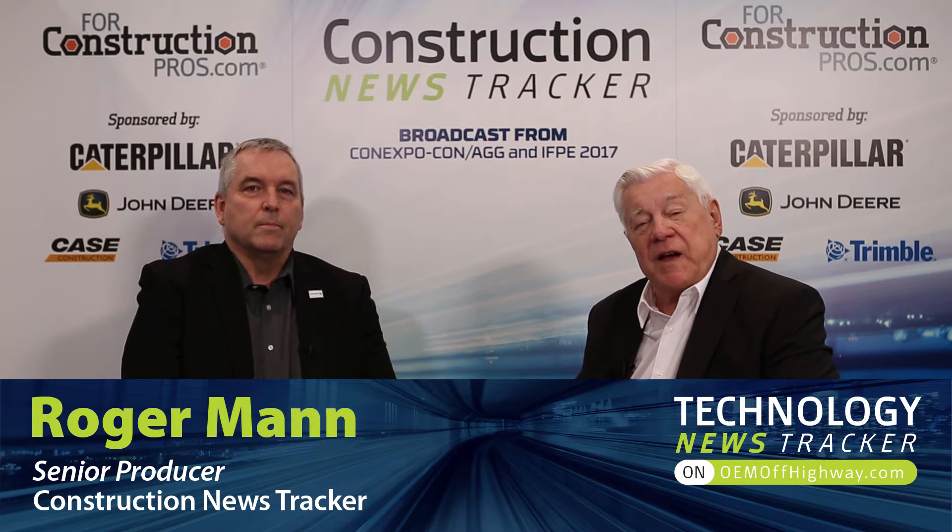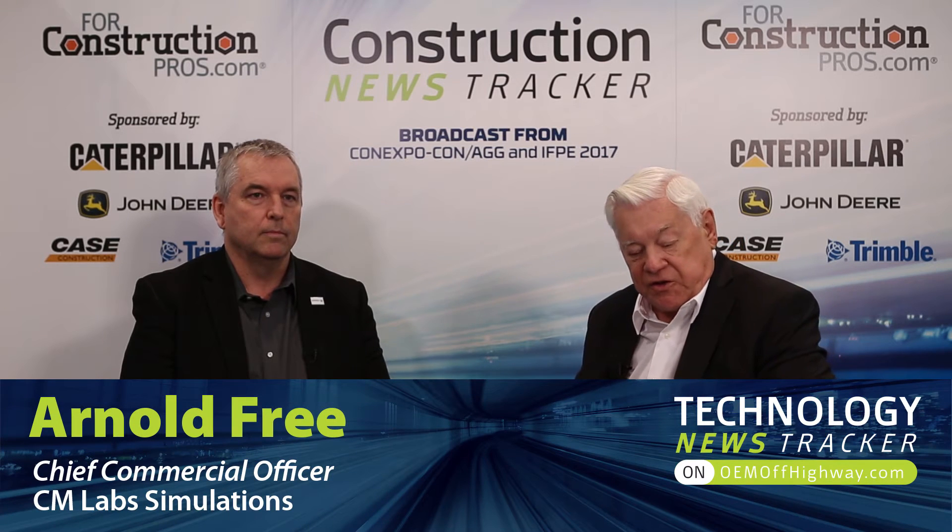For construction pros from ConExpo 17, here at the Las Vegas Convention Center. With me now is Arnold Free, who is the Chief Commercial Officer of CM Labs Simulations. Welcome aboard, sir. Thank you, pleasure to meet you. Give us an idea what you're bringing to the show and what you're displaying. CM Labs develops training simulators for both cranes and heavy equipment operators, and we're showing those simulator products here at ConExpo.